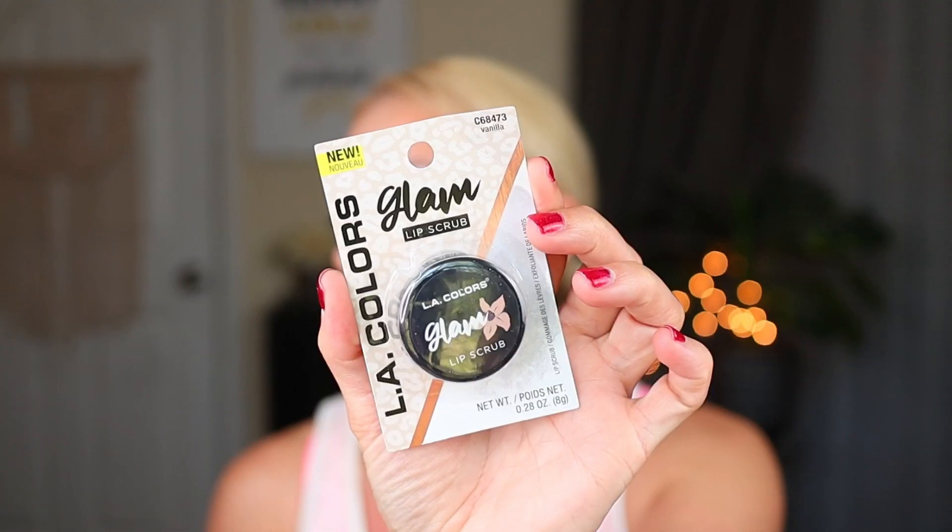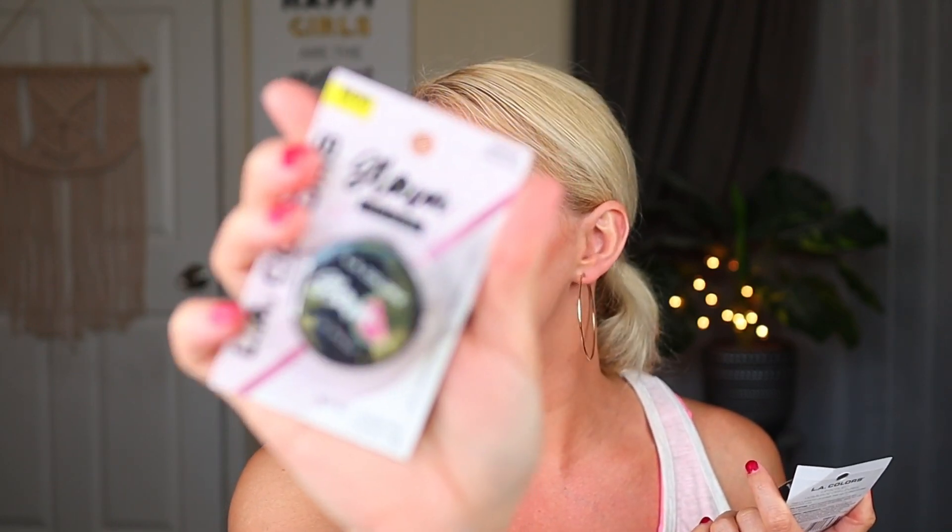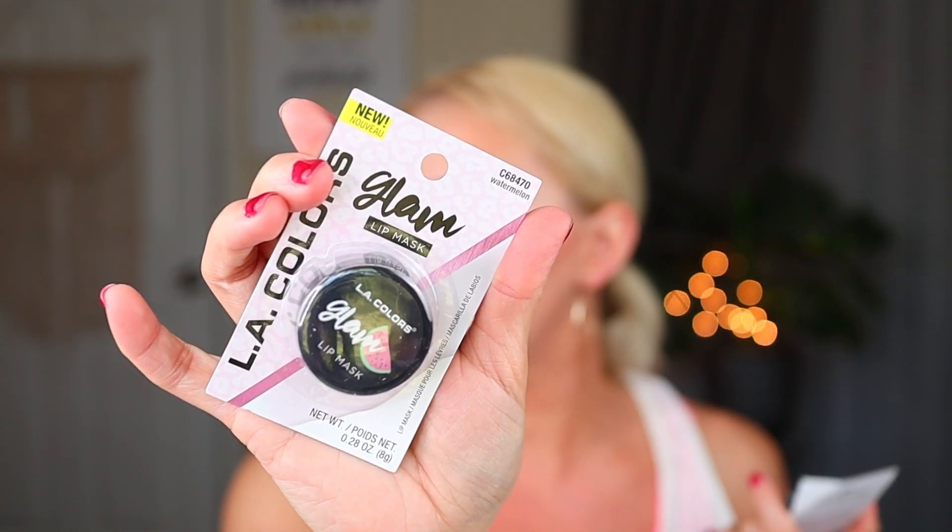They also had this — it's the Glam Lip Scrub, in the scent Vanilla. Then they had a couple different flavors of the Glam Lip Mask — I got watermelon, they had strawberry and one other flavor as well. I have never used a lip mask, so I'm really excited to try these. My lips are always chapped, so I'm going to give these two things a try and definitely let you know what I think.